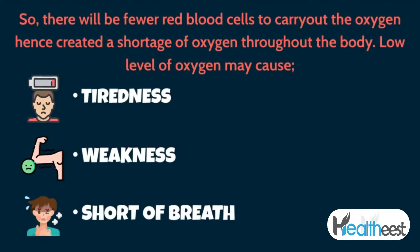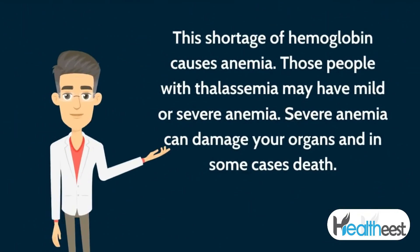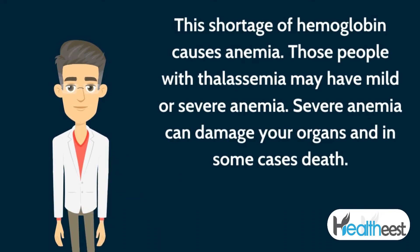This creates a shortage of oxygen throughout the body. Low levels of oxygen may cause tiredness, weakness, and shortness of breath. This shortage of hemoglobin causes anemia, and those with thalassemia may have mild or severe anemia.